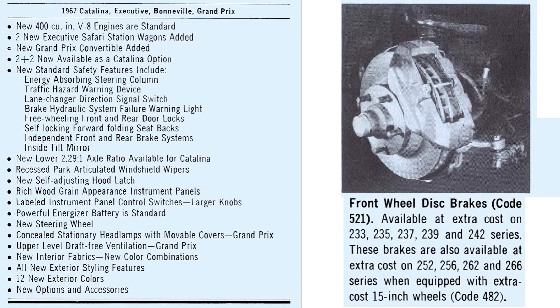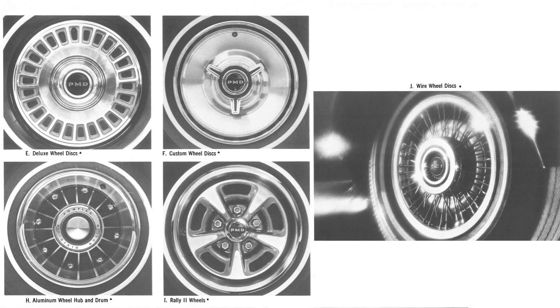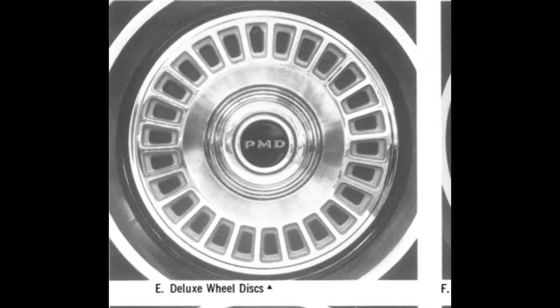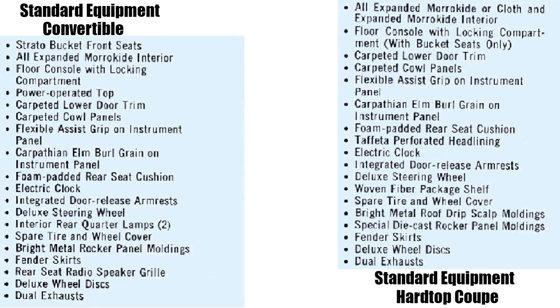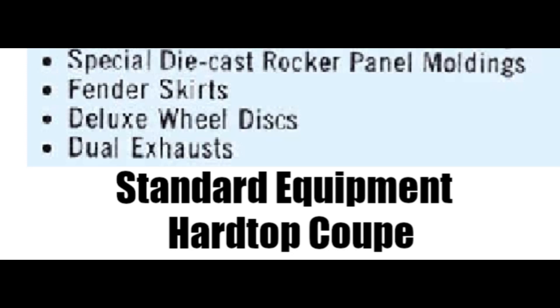A new safety feature was a dual-master cylinder brake system with warning light. Depending on whether you ordered the optional disc brakes or standard drum brakes, several wheels and wheel covers were available. Deluxe wheel disc chrome flash stainless steel with deep center section is standard on the Grand Prix. With the many standard and optional exterior features available, it was all wrapped up with dual exhaust to help the standard 400-cubic-inch engine breathe.